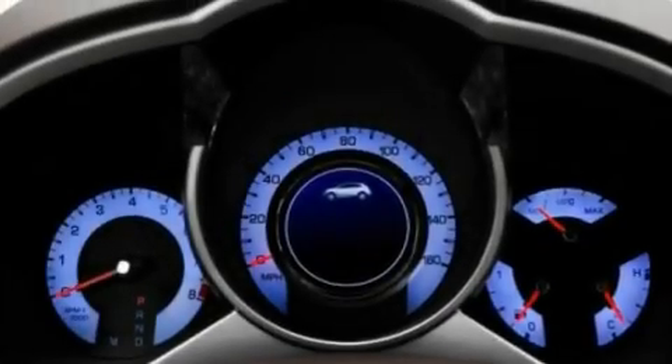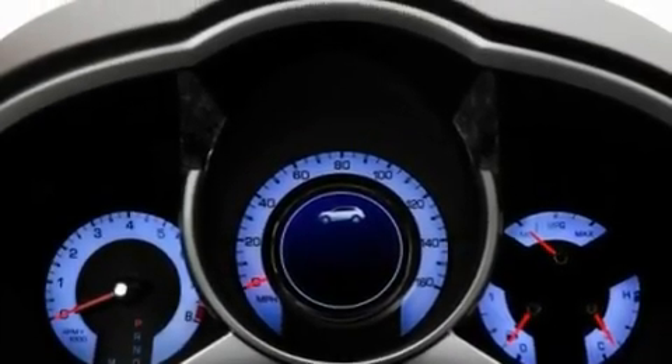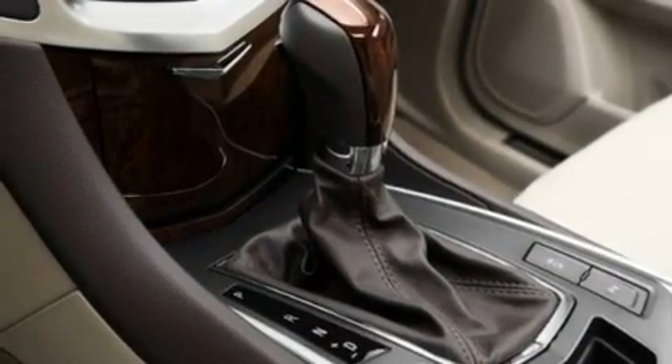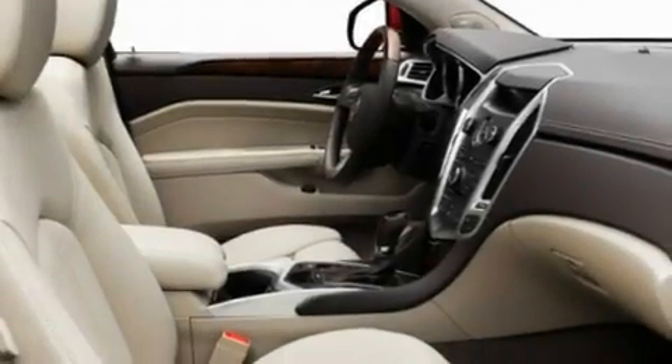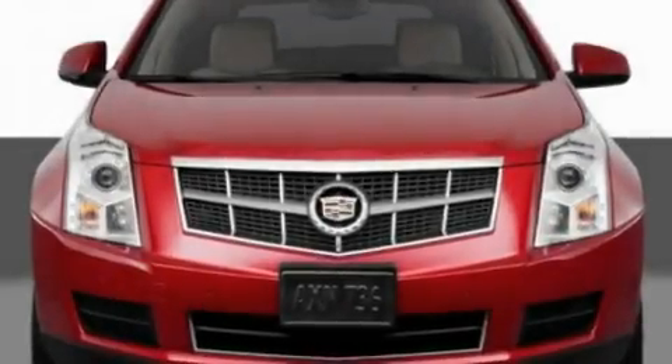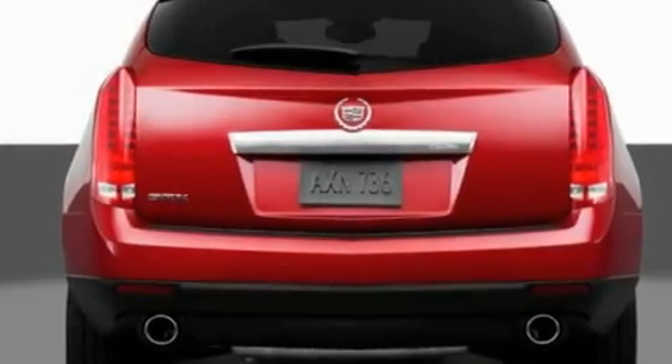Its top features include adjustable driver pedals, memory settings for the driver's seat positions so you can recall your favorite position with the push of one button, a navigation system, a DVD video player, a leather-wrapped steering wheel, aluminum wheels, an illuminated driver's side vanity mirror, a low-tire pressure indicator, a sunroof, and an anti-theft protection system.